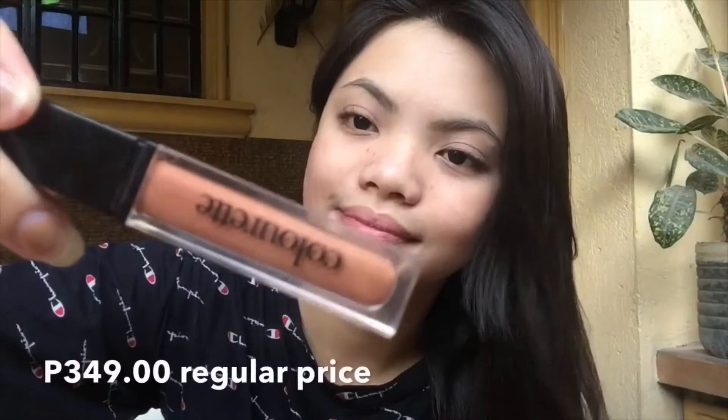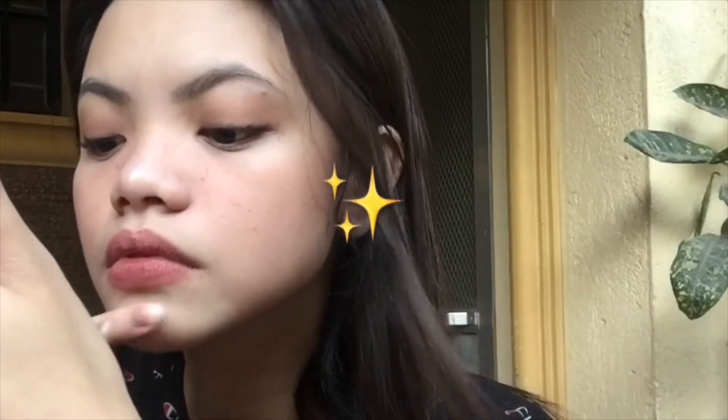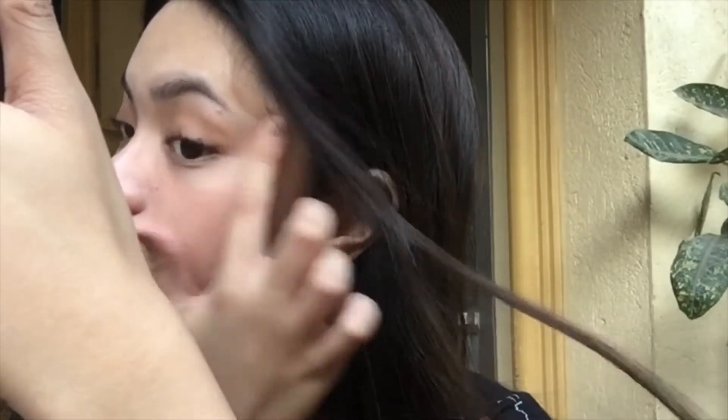And then I usually curl my lashes — of course, that's my favorite part. And then the next one is the Colorette — it's super matte in the shade of Rio. Super love ko yan. And then Caroline in the shade of Sweet Mocha — pinatungan ko lang para magkaroon ng konting volume sa lip mo. And then I choose the darkest one. Highlighter — I love highlighter too. And then I'm done.